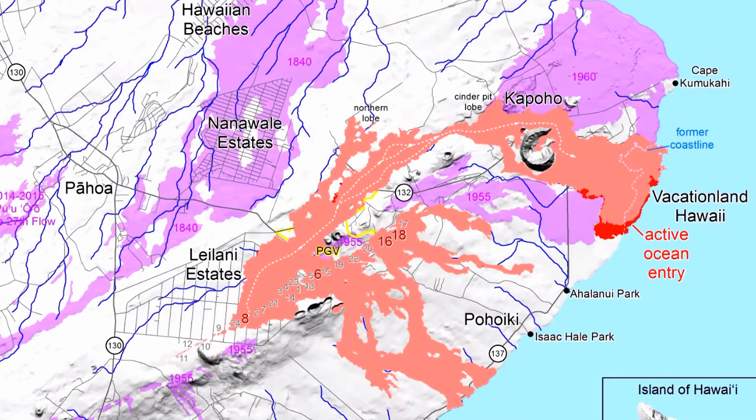A new fissures and flow map was just posted to the HVO webpage, and lava is now covering 9.4 square miles. Also, at the ocean entry, lava continues to enter the ocean on the southern part of a very broad flow front near the vicinity of Vacation Land. The lava has built a delta that is about 360 acres in size right now. That is essentially the update from the Lower East Rift Zone.